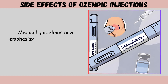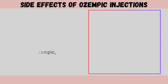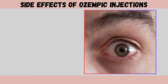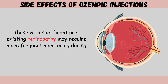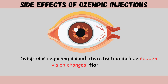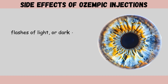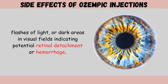Medical guidelines now emphasize comprehensive eye examinations before starting Ozempic, especially for patients with known diabetic eye disease. Those with significant pre-existing retinopathy may require more frequent monitoring during the first year of treatment. Symptoms requiring immediate attention include sudden vision changes, floating spots, flashes of light, or dark areas in visual fields indicating potential retinal detachment or hemorrhage.